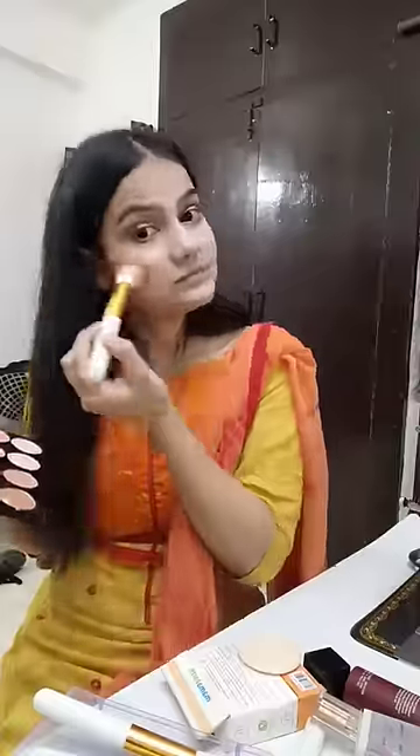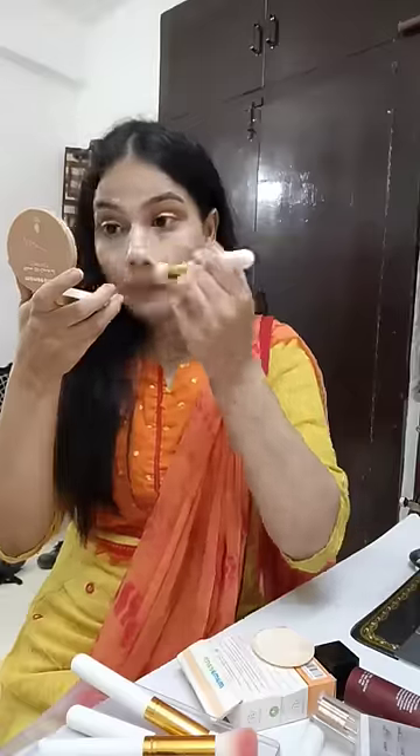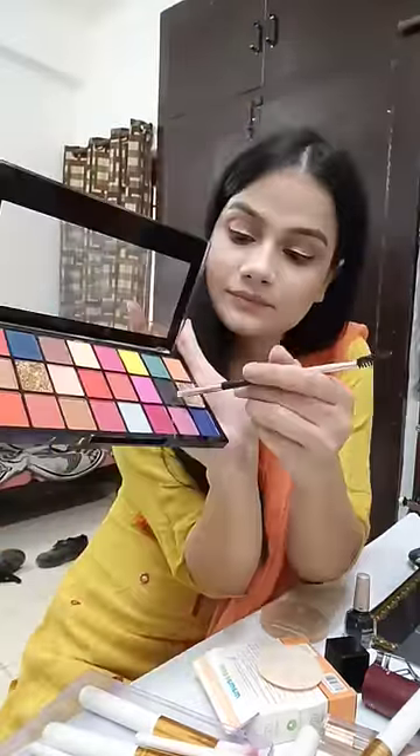I used a little face contouring. I used a blush on the nose. I used a nose contouring too. I used a liner off camera. I used a little liner with black eyeshadows.